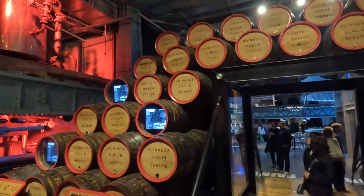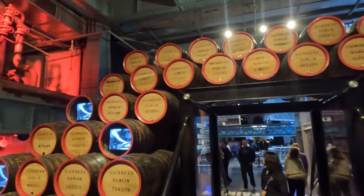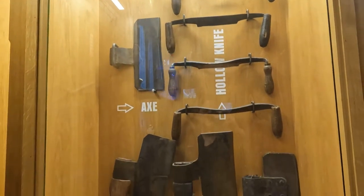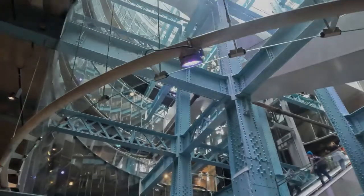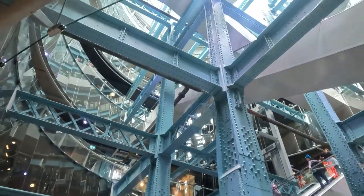This area shows how they build the barrels out of hot wet oak and how they band them to keep the barrels together. We're now heading upstairs to the next level.